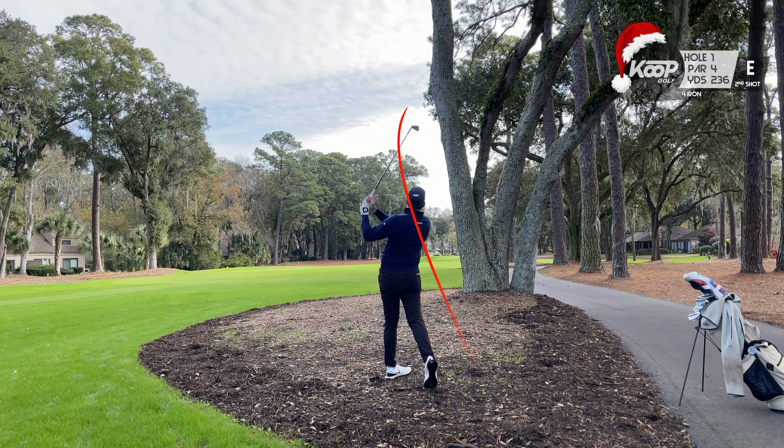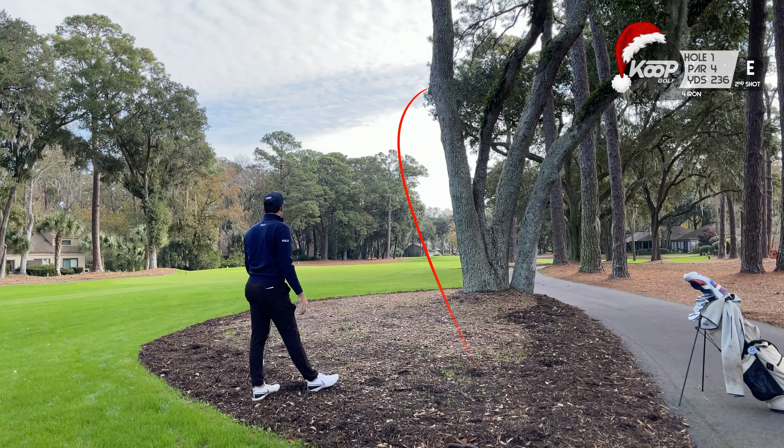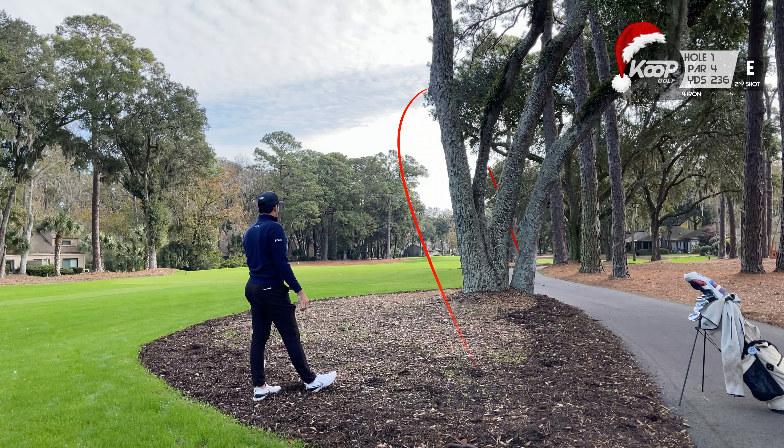I was unable to do that on the first, but hit a really good slice around the tree and we're actually going to have a decent look at getting up and down for par. That was so cool.